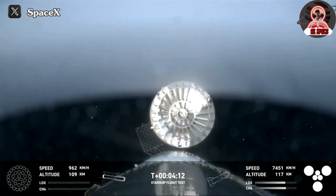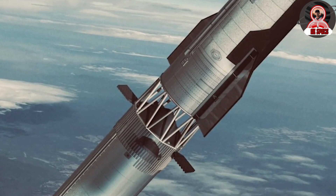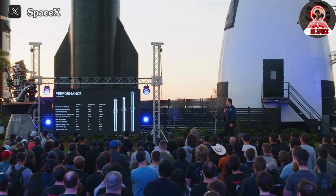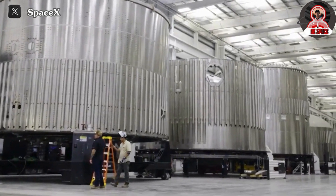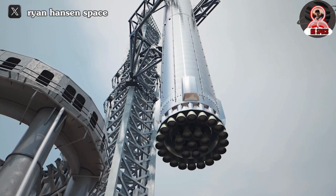First and foremost, SpaceX must prioritize further improvements in engine reliability. While the engines performed admirably in the last flight, contributing to the success of B-11, we cannot overlook the fact that one of the 33 engines failed to operate after liftoff. Although this anomaly did not impede the flight, addressing such issues is imperative to optimize overall flight performance. SpaceX must meticulously inspect and fortify every aspect of the engine system, paying close attention to nozzles, electrical wiring, and other susceptible components that may have been compromised during liftoff, potentially leading to engine failures.